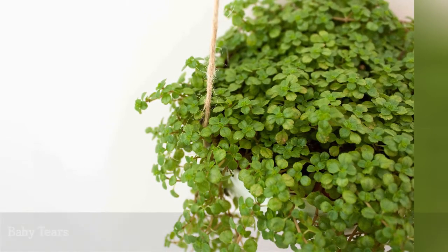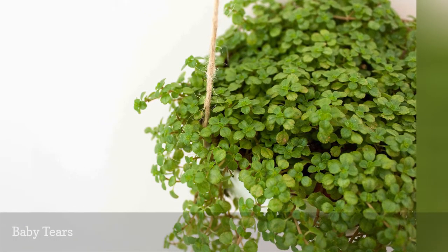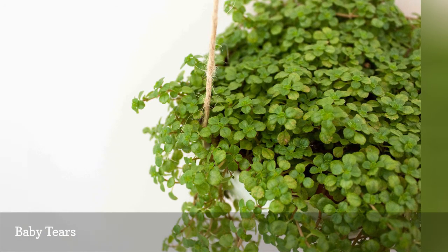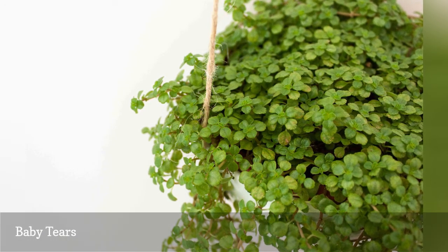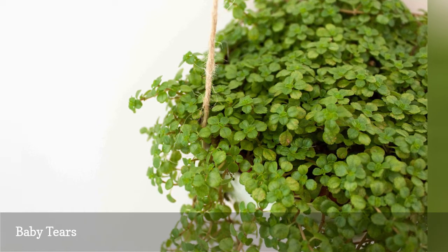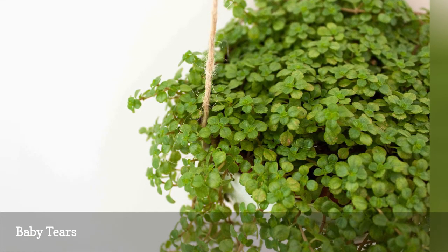This creeping mat of tiny green leaves of Soleirolia soleirolii adds character to terrariums, small hanging baskets, and as a companion plant around the base of indoor trees. Use baby tears plants to cover the soil and to discourage pets that like to dig in your houseplants.